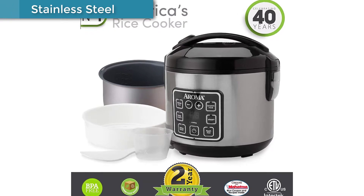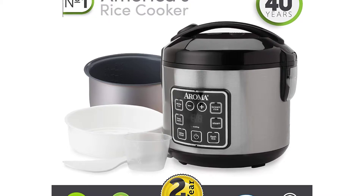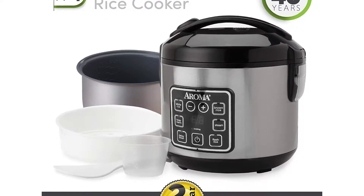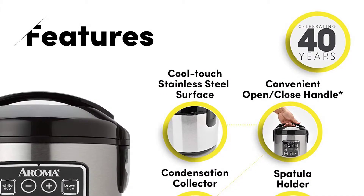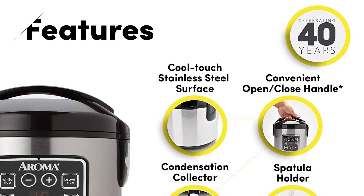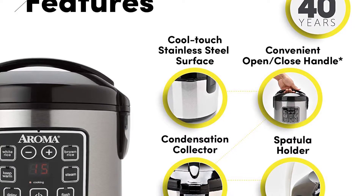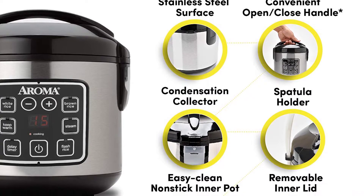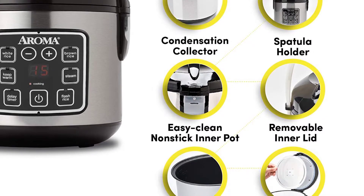This convenient cooker's compact capacity perfectly cooks two to eight cups of any variety of rice, with specialized functions for both white and brown rice. Once the rice has finished, it will automatically switch to keep warm, so there's no need for monitoring or stirring. The steam tray allows for healthy steaming of meats and vegetables. Save time with the flash rice function, which cuts cooking time by up to 50%. The programmable 15-hour delay timer delivers delicious rice ready when needed.